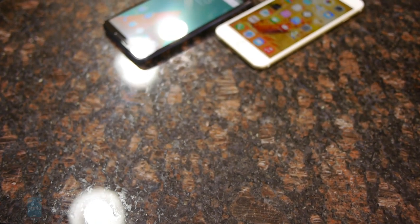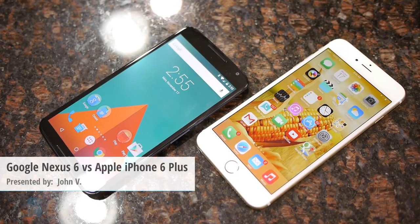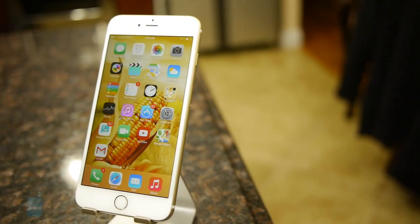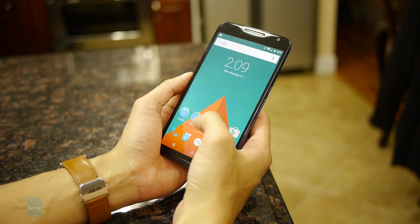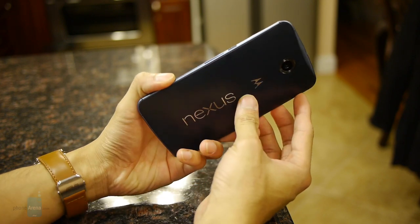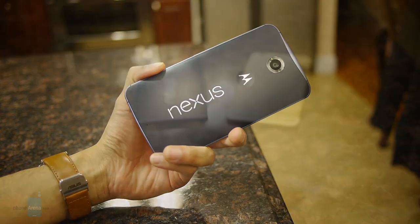Hey guys, John V from PhoneArena here. You're watching our video comparison between the Google Nexus 6 and the Apple iPhone 6 Plus. Apple was resistant to making really big phones, but that of course changed with the introduction of the iPhone 6 Plus. It arrived onto the scene with much acclaim, though it was kind of light on phablet-like features. In contrast, the Google Nexus 6 is embarking on its journey with its fresh Android 5.0 Lollipop experience, so it's going to be interesting to see how it can try to propel itself in reaching the same highly sought-out status as Apple's pride and joy.